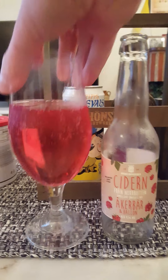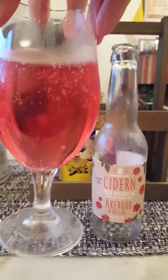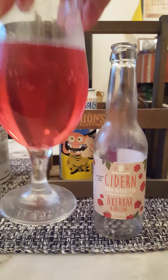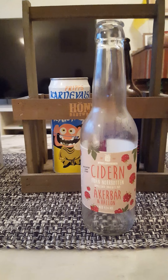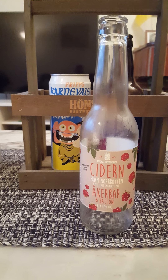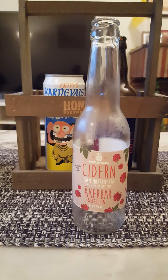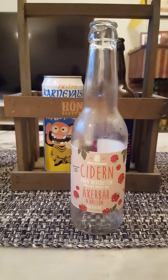Nice carbonation. Nice light red color. Looking good — raging carbonation. Let's get the aroma. Definitely loads of raspberries on the nose basically. That's what I'm getting.